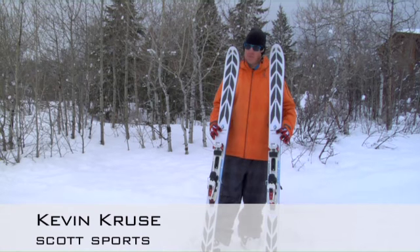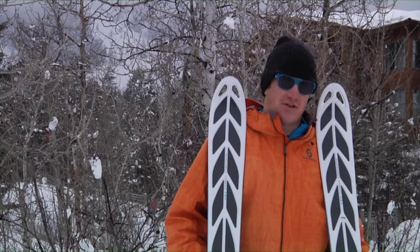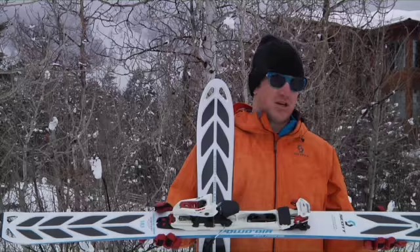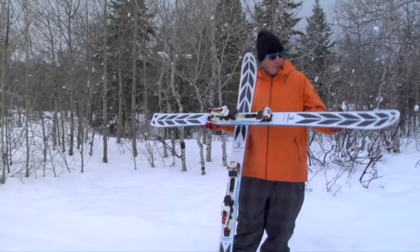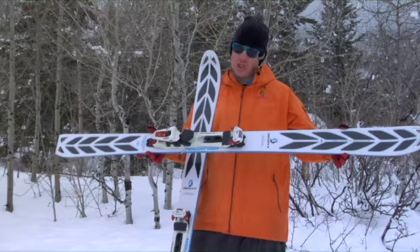Kevin Kruse, Scott Sports, here with the Powered Air Ski. The Powered Air is the widest of our backcountry skis. What we've done with our backcountry skis, taking the carbon — some of the carbon we've used in bikes forever — and put it into our skis. No fiberglass, just carbon and wood.